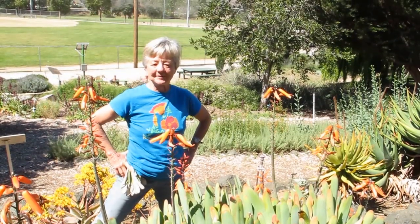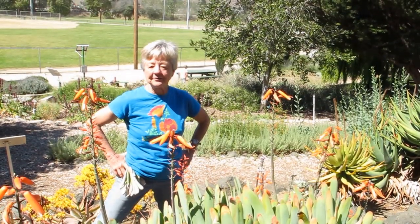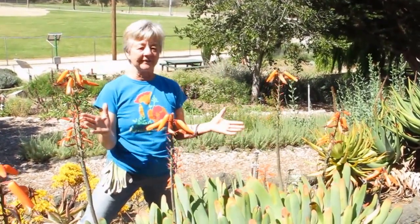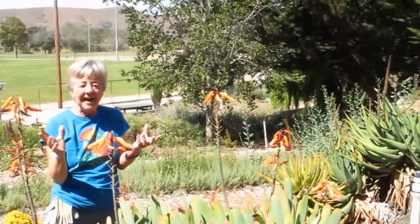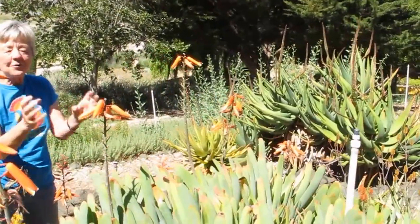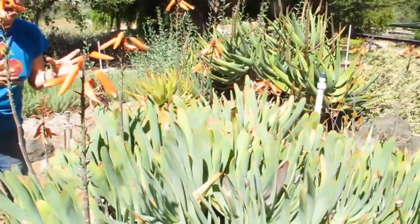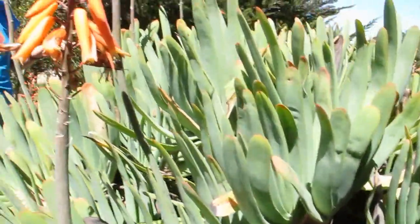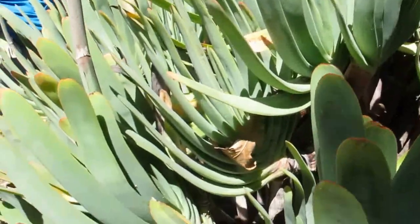In our aloe garden here at the Botanical Garden, we have a number of aloes, but this one is one of these great structural plants. If you want a plant that just has incredible eye appeal, because it's both interesting in flower — look at the leaves, look at the shape of the leaves, look at the shape of the whole plant.